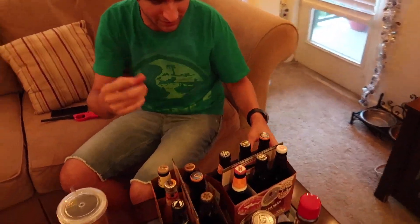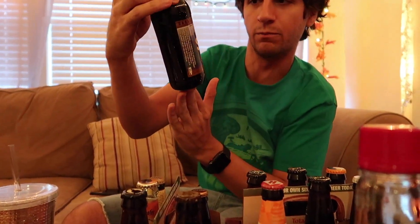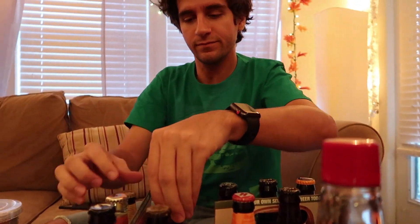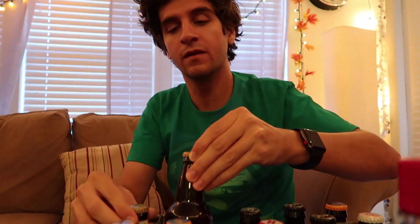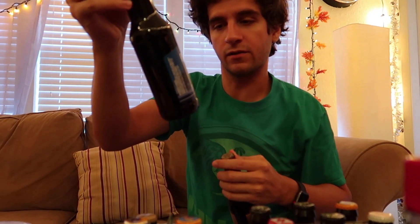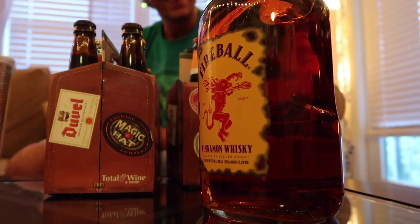I got some beers as well. I think one of them I got the same as you — the blueberry maple. And I got this banana bread one. This watermelon one. This coconut and coffee porter right there. A double cream stout. And then one that maybe people are going to be familiar with is the grapefruit beer that they serve at the Germany pavilion at Epcot. They sell these individually or by the six pack. And then this handle of Fireball.